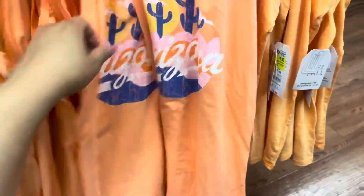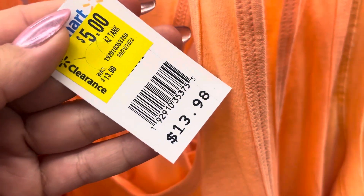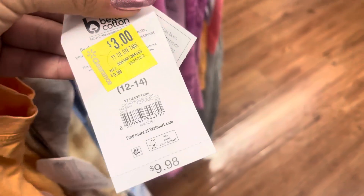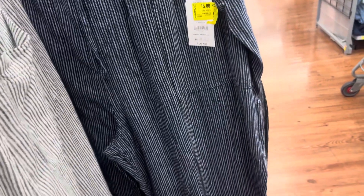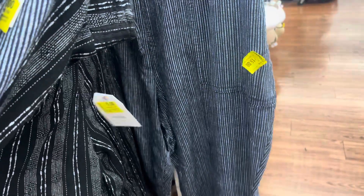I saw a bunch of tank tops right here on clearance. These right here are $5. Those are $5, and these plain ones over here are going to be only $3 — they have different colors. They also have blue and purple right here for only $3. I also found these right here on clearance for only $5 and they are marked — original price was $20. They have a few different colors like this one as well, also going to be only $5.